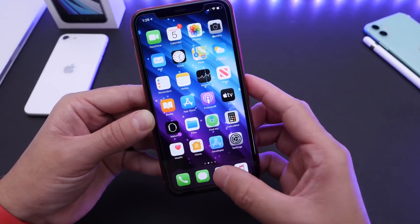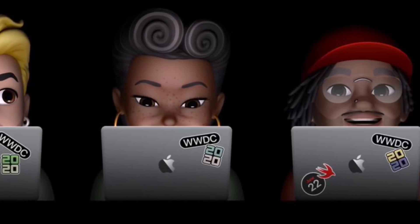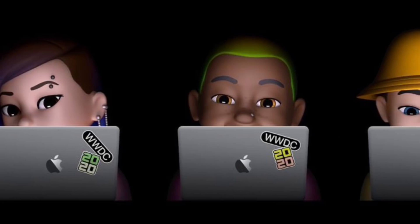Now, from some of these invitations that Apple does send out for their events, we can tell some of the hardware that's to be announced. People dig around these and try to find out some of the software to be announced. But this year, I can't really tell much from the invitation.